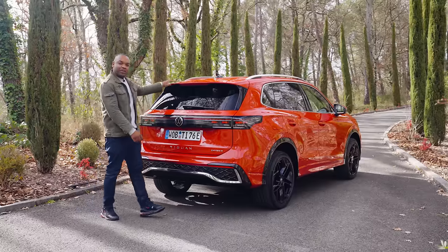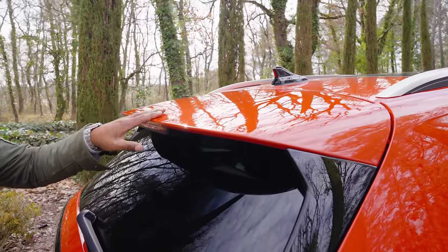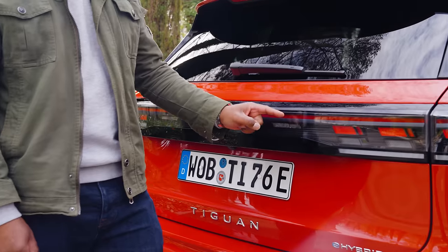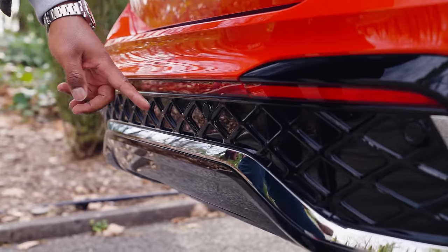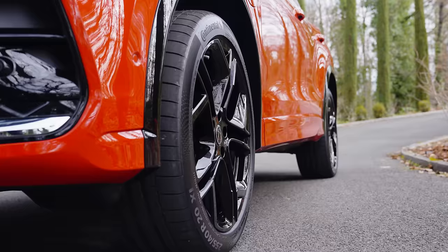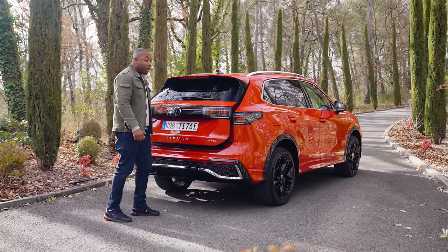Around the back, you get a nice little roof spoiler which aids with the car's improved aerodynamic efficiency. You also get a new LED light strip which illuminates on both the R-Line and Elegance trims, and you get the option of some chrome trim down at the bottom, although you can also have that in black. Because this car is now longer than it was before, you get quite a lot more boot space.